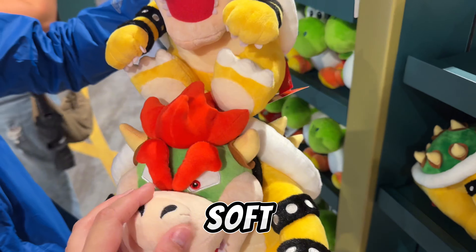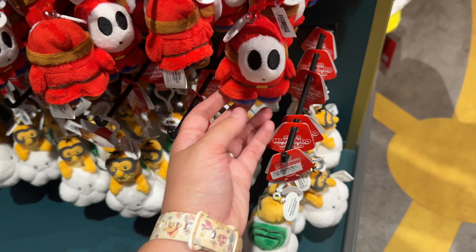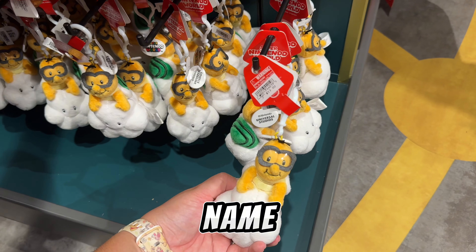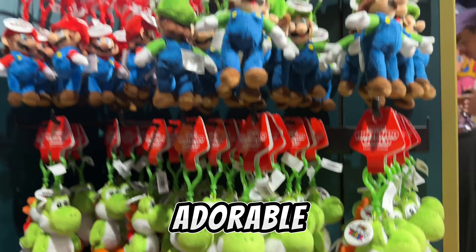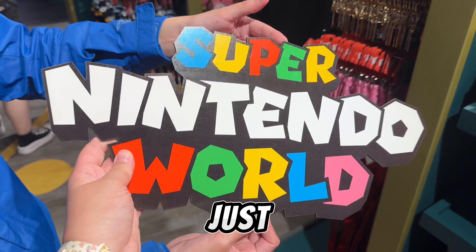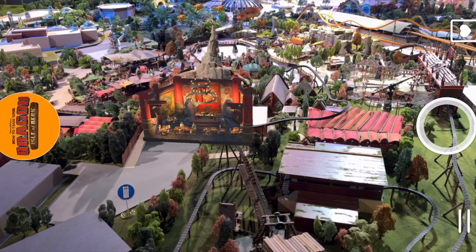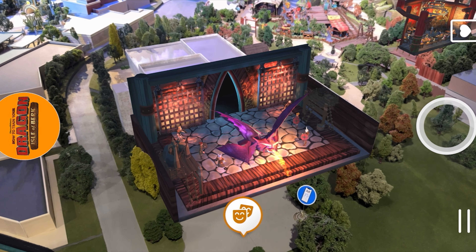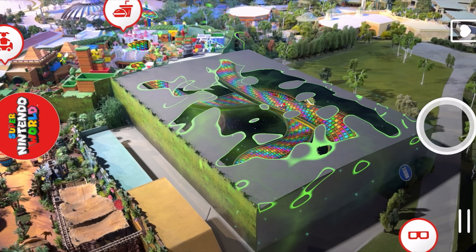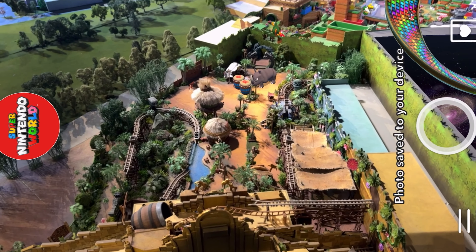All the toys are so soft and nice. They have a Shy Guy for $13 — so cute! And all the keychains are adorable. There's a wall decal/flag for $30 — I like the star. Thank you so much for watching! Hope you enjoyed this video. Here's some fun footage from the AR experience they had in the store. Don't forget to like, comment, subscribe for more content like this, and as always, don't forget to share the magic — bye!